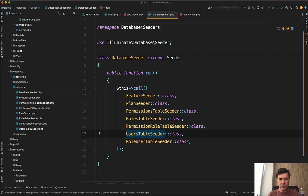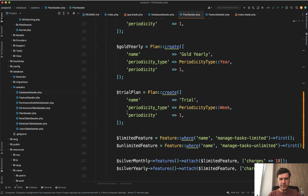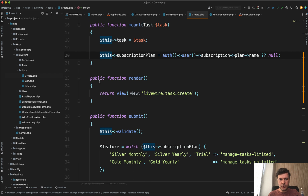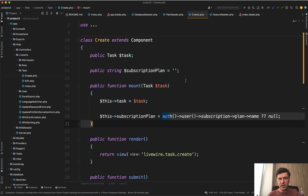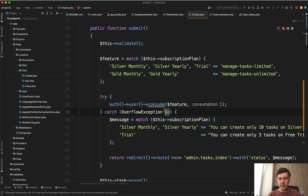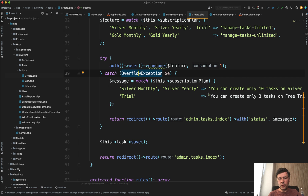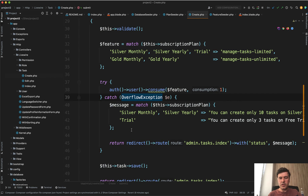Now let's look at my code. The data seeders: in addition to roles, permissions, and users from QuickAdminPanel, the feature seeder creates the two features (with consumable set to false in one case), and the plan seeder creates those five plans and attaches features to them. In the task create form, I check the subscription plan from auth user's subscription plan name — this is in the mount method of a Livewire component but could be a Laravel controller. When submitting a new task, I try to consume the feature and catch the overflow exception, then redirect back with the message 'You can create only such and such number of tasks.'